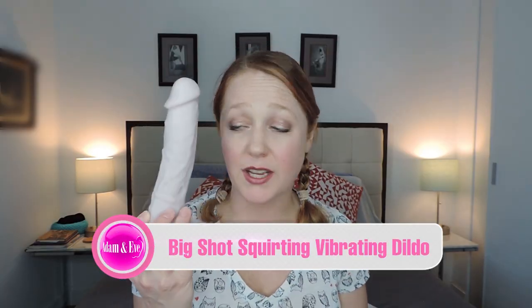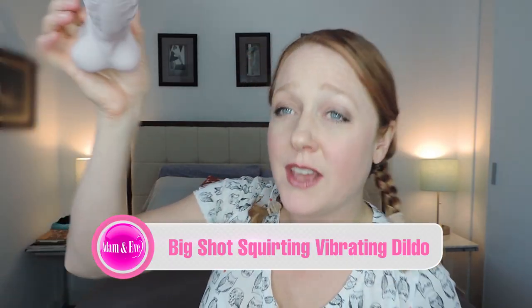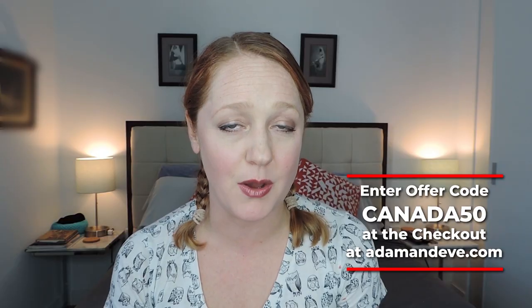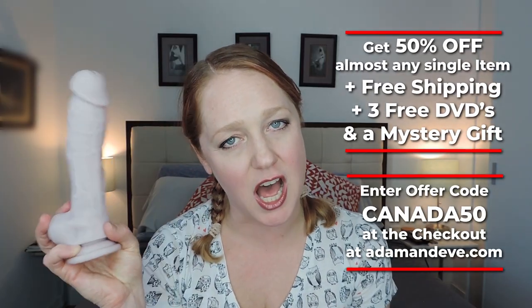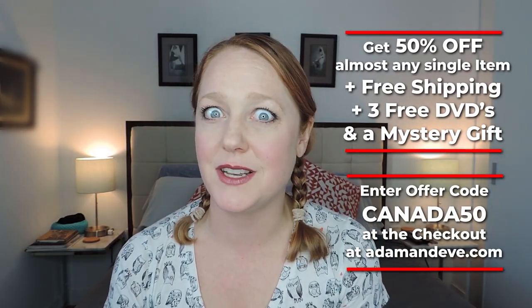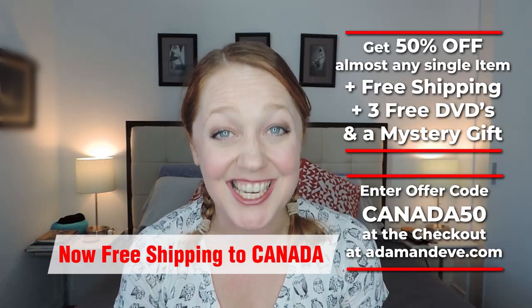I love this toy. I highly recommend it — you saw it squirt, so now you know it's true. The Big Shot squirting rechargeable vibrating dildo is pretty awesome. Look how real the balls even look — one's a little bigger than the other. They must have molded it off a real person. Go to adamandeve.com and don't forget to put that code in at checkout: Canada50. That's C-A-N-A-D-A-5-0. Canada50 gets you 50% off almost any single item on the site, including The Big Shot, plus free discreet shipping, three free hot and sexy DVDs, and a mystery gift.